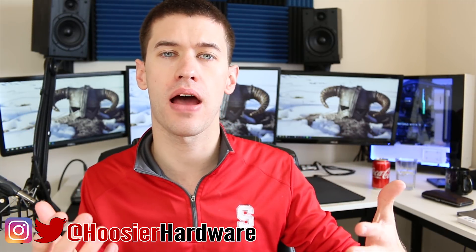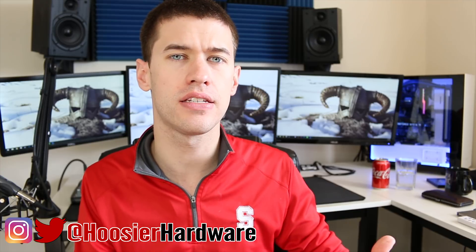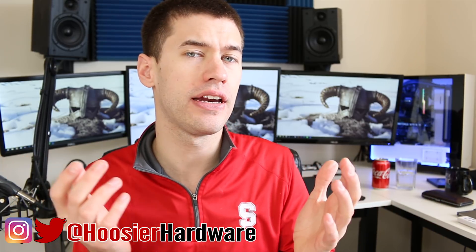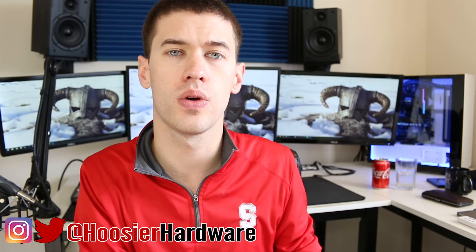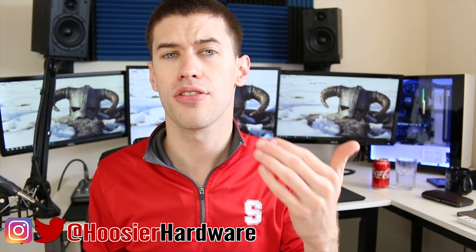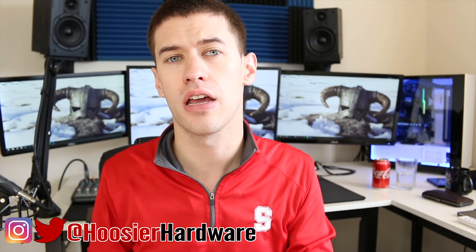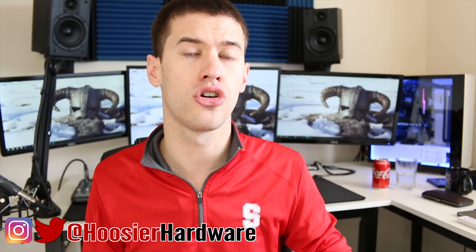Hey guys, welcome back to the channel. In my last video, I talked about a few reasons that building or upgrading a PC in late 2017 really isn't that great of a value proposition. That being said, as many of you pointed out in the comments, there are some good values in the PC building world, just not necessarily revolving around components like RAM or SSDs. Today I want to talk about those good value propositions.